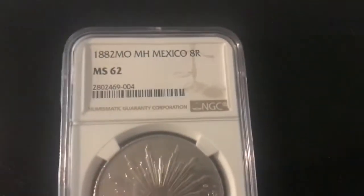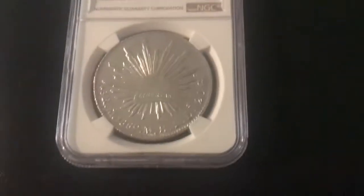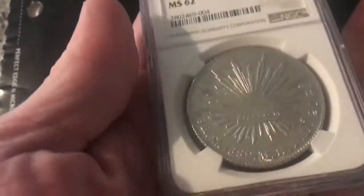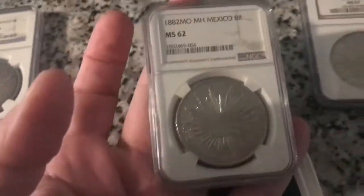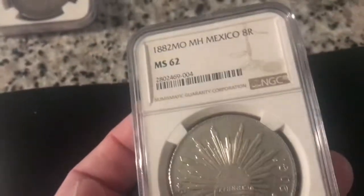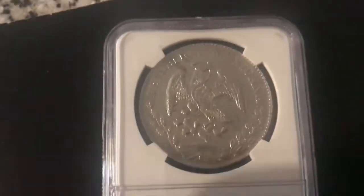Then I got an 1882 MS-62. Now this is phenomenal — an MS-62 in this series. Look how clean it is. This cost me $116. I got very, very fortunate. I picked up these two at a coin show — believe it or not, they had a coin show and the guy had them. The other two I got on eBay. You can see the eagle on the back; it's gorgeous. $116 for the 1882.